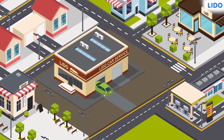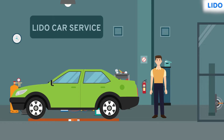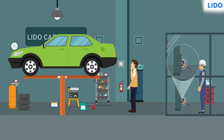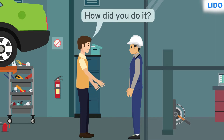Sagar took his new car for servicing. He was interested in the machines and their functioning, so he waited and watched the process. He placed his car on a platform, an engineer went into a room and pushed a lever with his foot, and the platform suddenly rose with the car. He was astonished and asked the engineer how he did that.